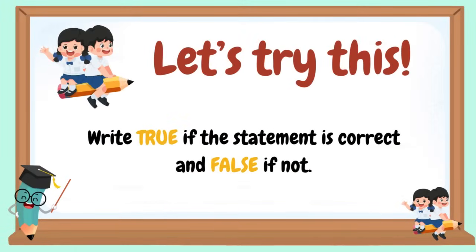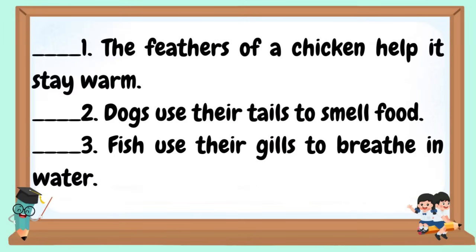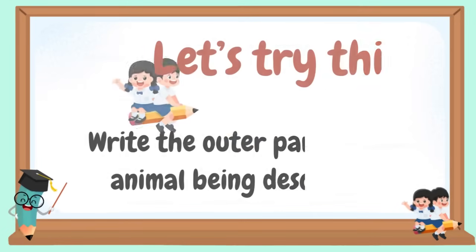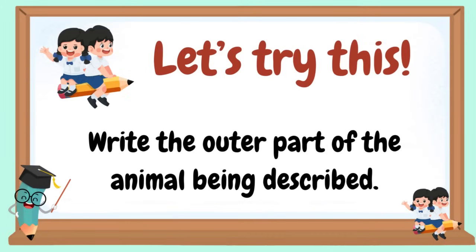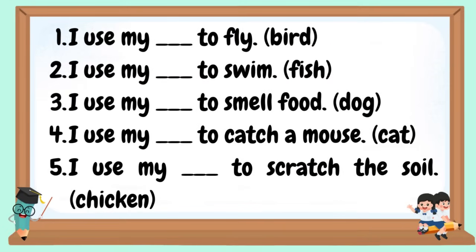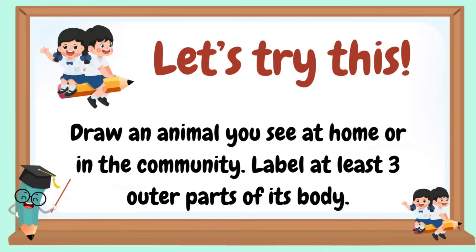Let's try this. Write true if the statement is correct and false if not. Write the outer part of the animal being described. Draw an animal you see at home or in the community and label at least three outer parts of its body.